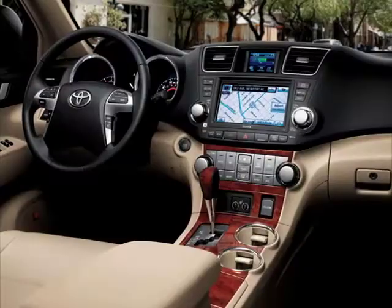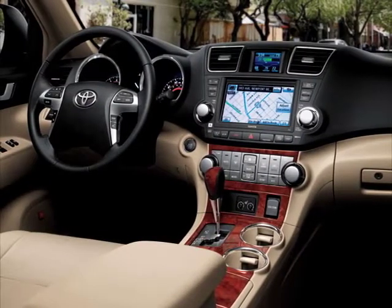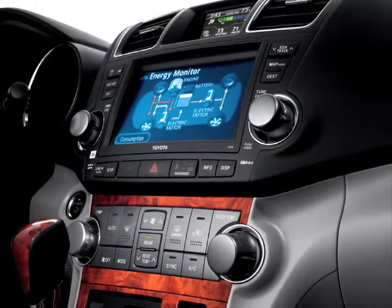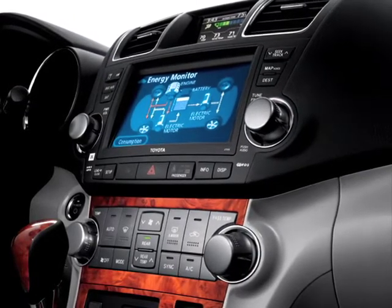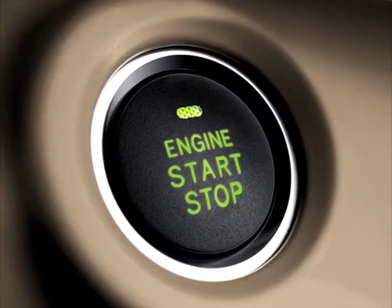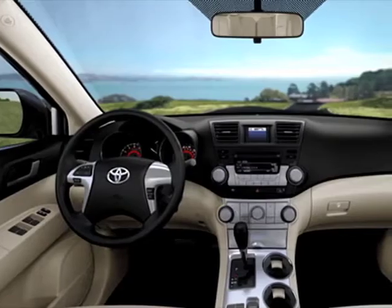I believe Goldilocks said it best — it's just right. Tech upgrades include available voice-activated touchscreen navigation, Bluetooth music streaming, which allows you to control your compatible phone or MP3 player wirelessly, and the smart key system. Keys stay in your pocket or purse, and the doors unlock and engine starts with just the touch.